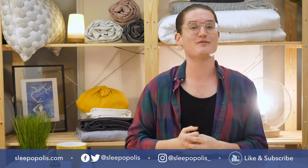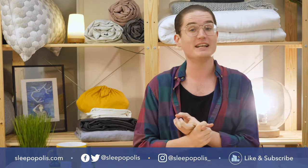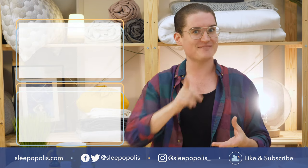Well folks, that about does it for my review of the Sunsoil suite of CBD products. For more sleep-related content or educational resources, make sure to visit sleepopolis.com or subscribe to our YouTube channel. And until next time, happy dreaming.